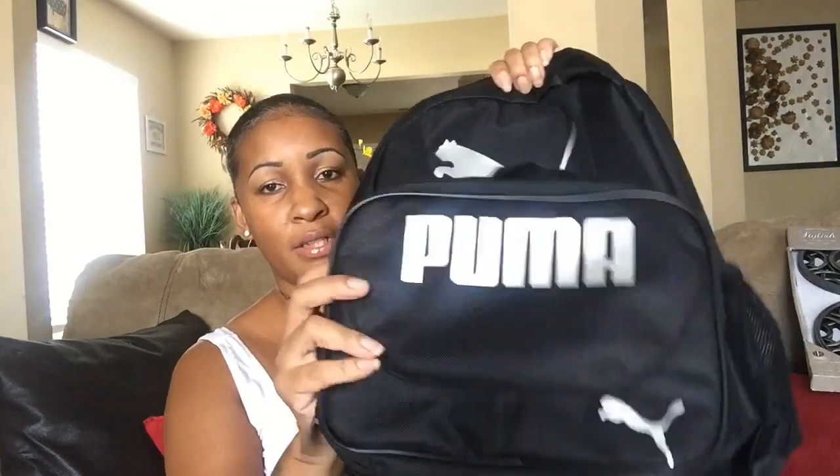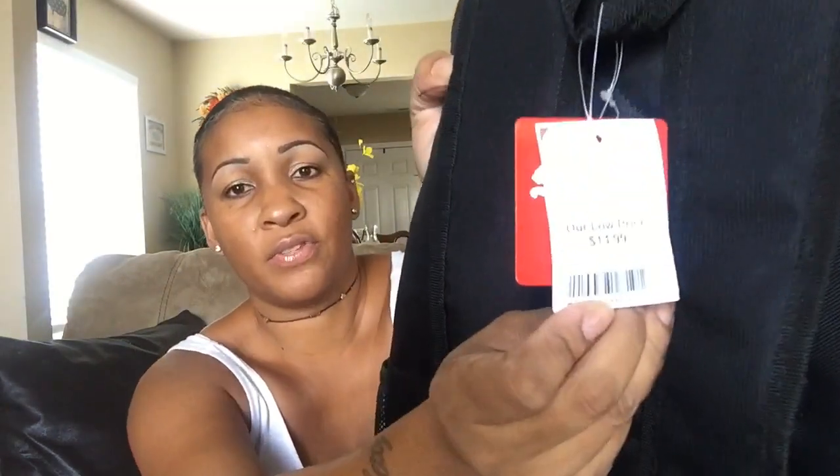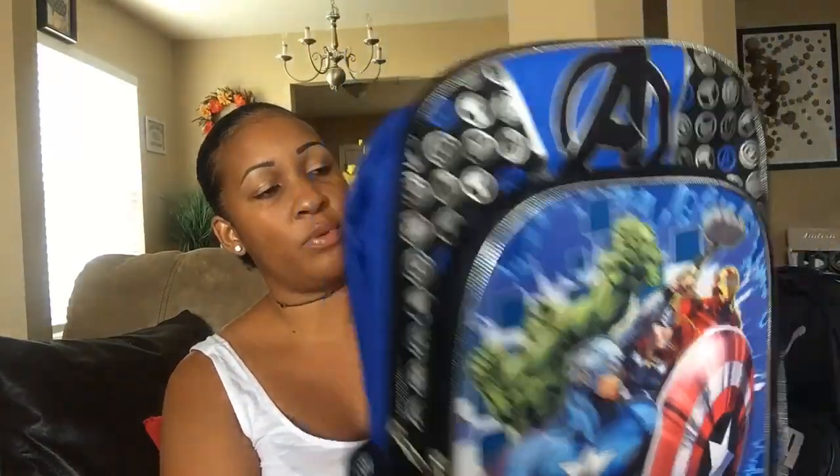I picked up some book bags for them. I picked up this Puma bag that comes with a lunch bag — it detaches. This is for my older boy who's nine, and I paid fifteen dollars for it. Fifteen for that wasn't bad because you got a book bag and a lunch bag for fifteen dollars — to me that was a great deal. And I got this Adventures bag for the other son, and it was twelve dollars and 99 cents.